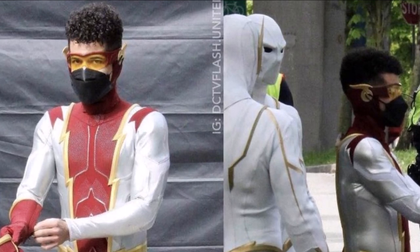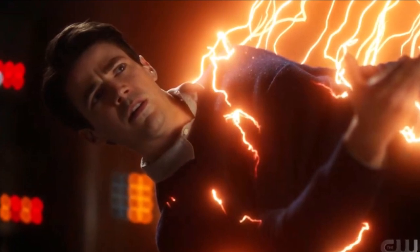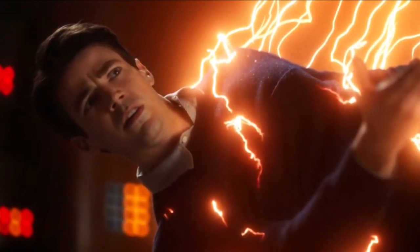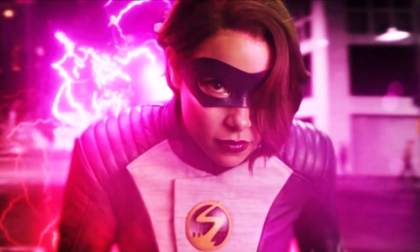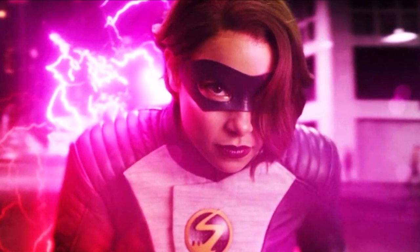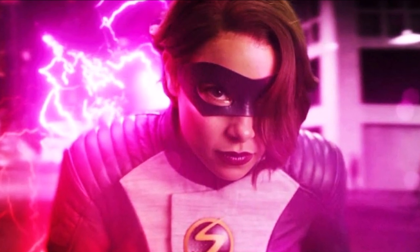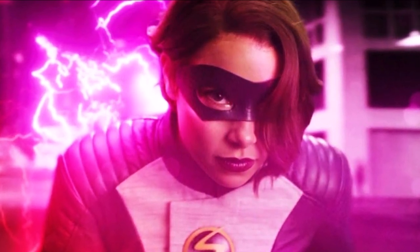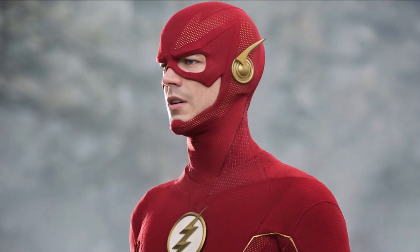Everything about this is awesome. Let me know in the comments what you think about the first look at Bart Allen and whether you think he's going to play a big part. I really believe the reason he's here is because of Godspeed — for some reason he time travels back, bringing Nora with him, because we know XS is showing up in this episode. They come back to help out Team Flash. In the background of some of these photos, you can see Godspeed. So 100%, you have Godspeed facing off against Bart Allen and the rest of Team Flash in the 150th episode.